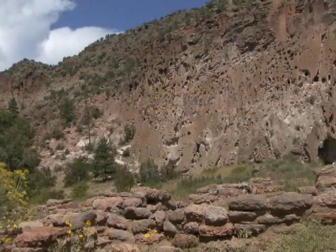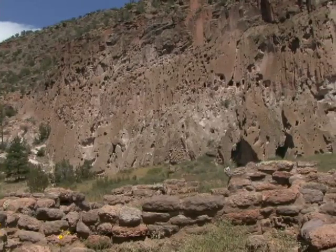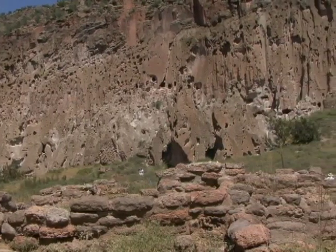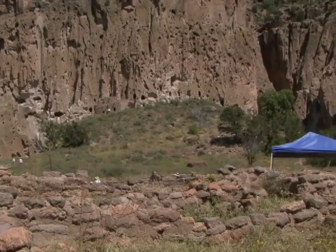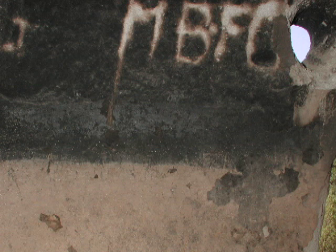The problem that we've encountered is graffiti. There's a huge amount of visitation that comes through here at Bandelier — about 300,000 visitors per year — and of those 300,000 people, there are some that want to leave their mark. People carve into the prehistoric plasters and into the sooted tuff here, leaving their names, dates, initials, and lots of different symbols, and we're trying to eradicate that.